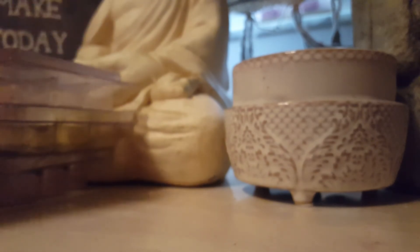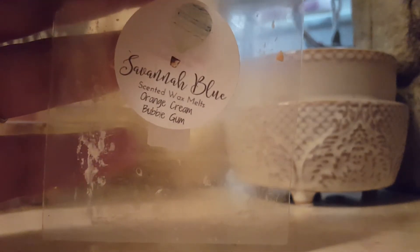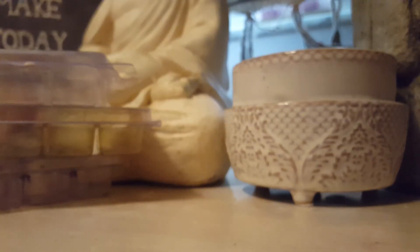Orange Cream, Bubblegum, Minty Orange — love it. I have more of it, and I highly recommend it.